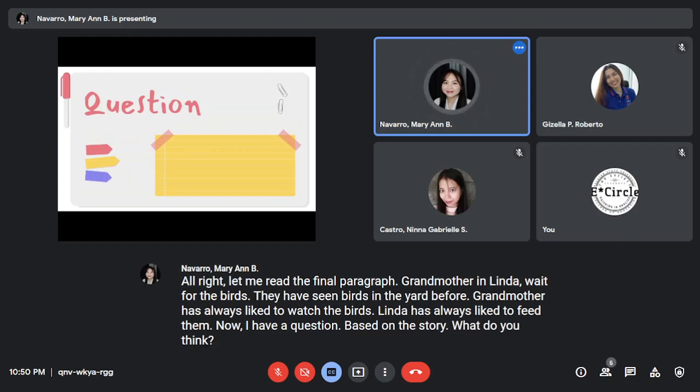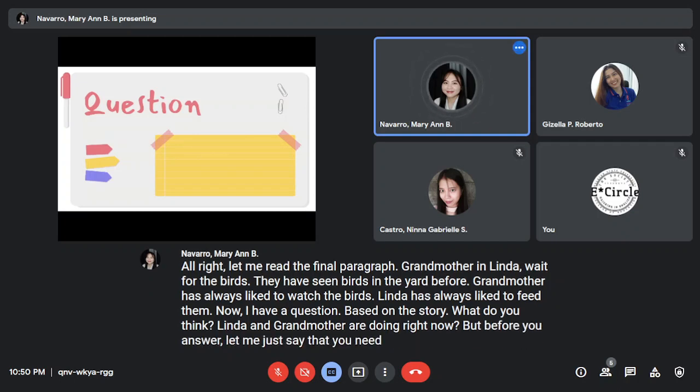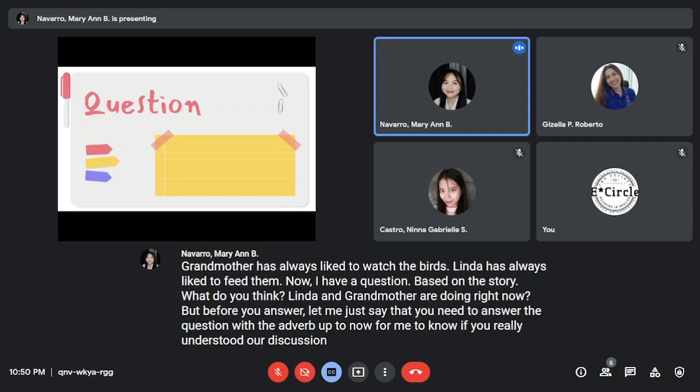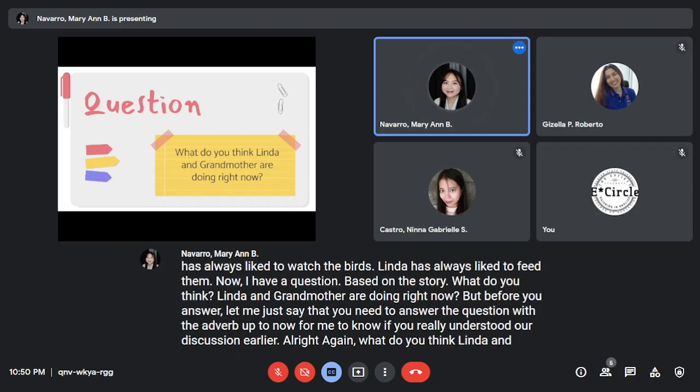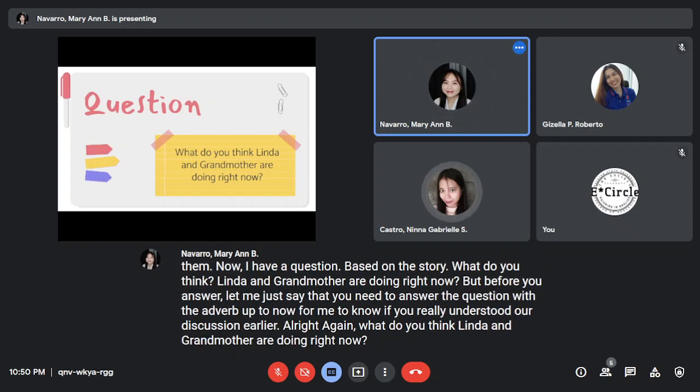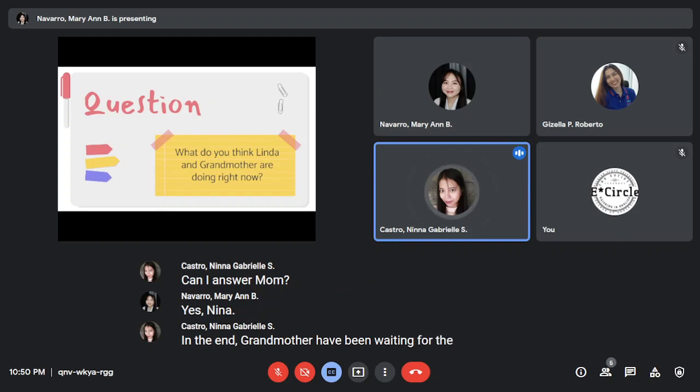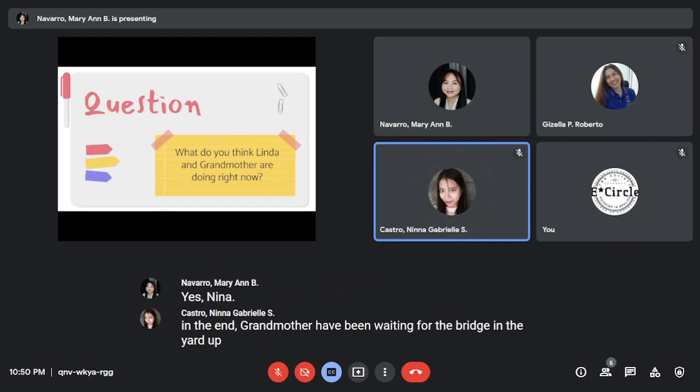Now I have a question based on the story: what do you think Linda and grandmother are doing right now? Before you answer, you need to answer the question with the adverb 'up to now' for me to know if you really understood our discussion earlier. Can I answer, ma'am? Yes, Nina. Linda and grandmother have been waiting for the birds in the yard up to now.